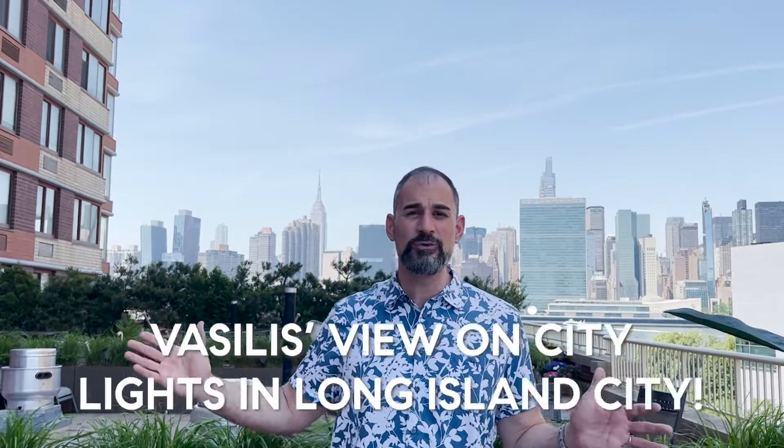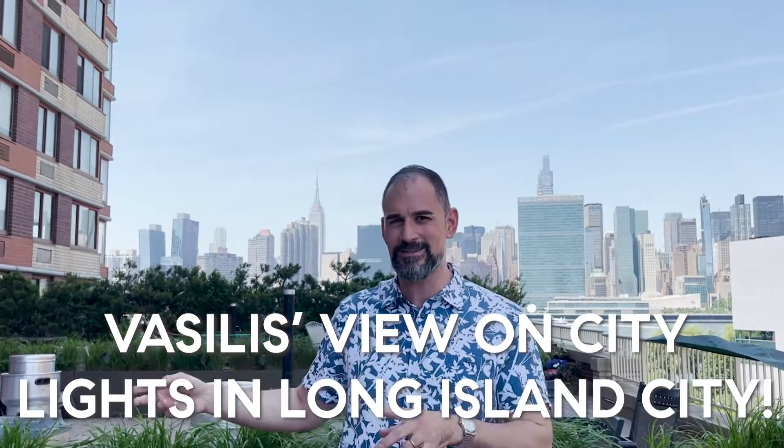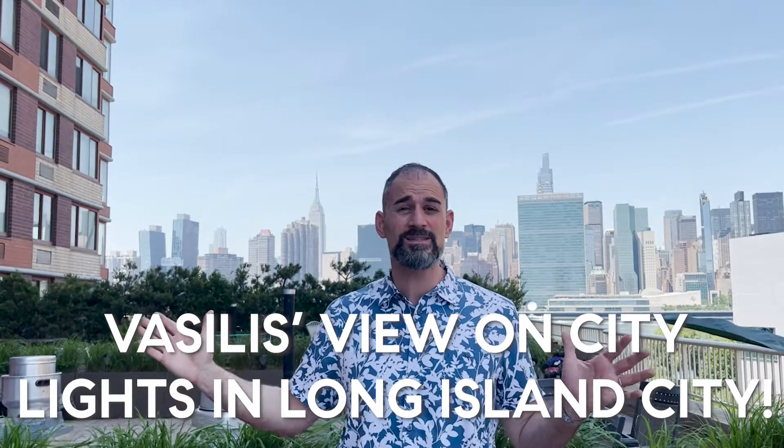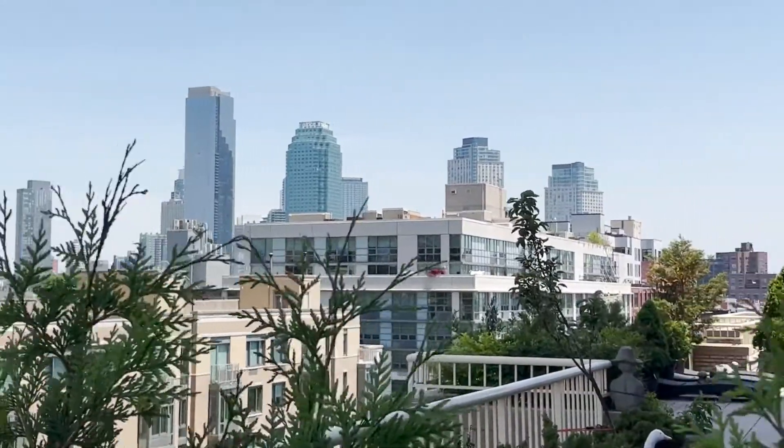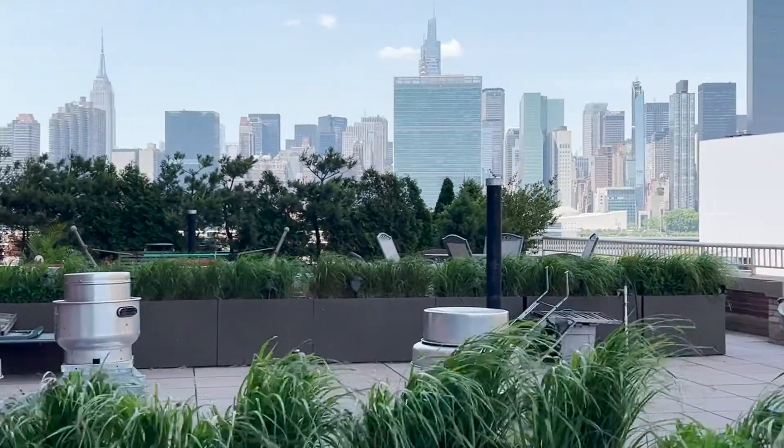Hi, it's Macinis Capores. I hope you're having an amazing day. Today I'm here to show you my newest listing at City Lights, one of the most coveted buildings here right in Long Island City. It's a huge one-bedroom apartment with a 1,250 square foot terrace — an oasis in the city.